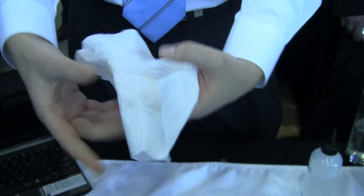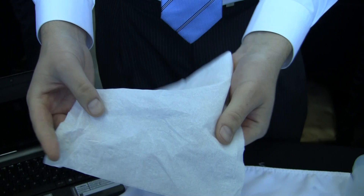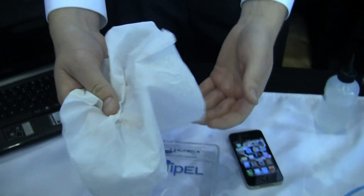What we have here is a Liquipel tissue. The technology is a thousand times thinner than a human hair, so you can't see it on the device. But just to demonstrate how the technology works, we'll submerge this Kleenex, and when it comes out, it's still completely dry. That's the same technology that we put inside a cell phone.